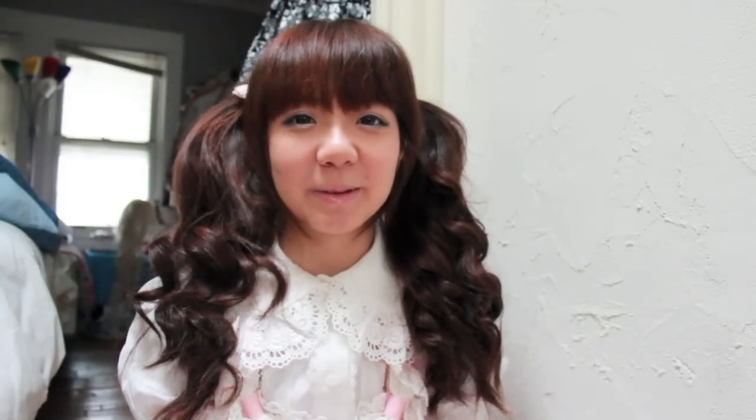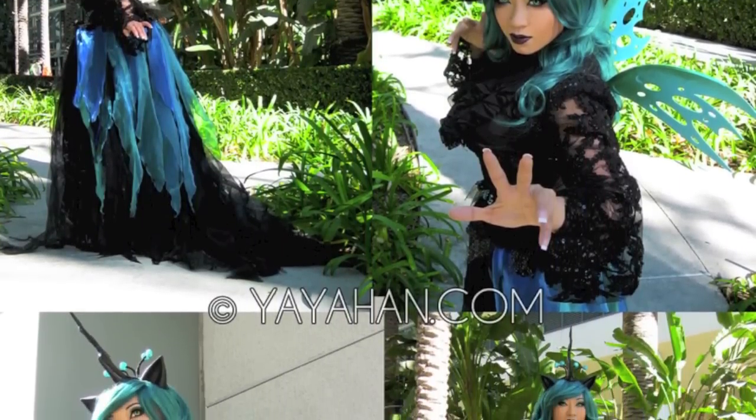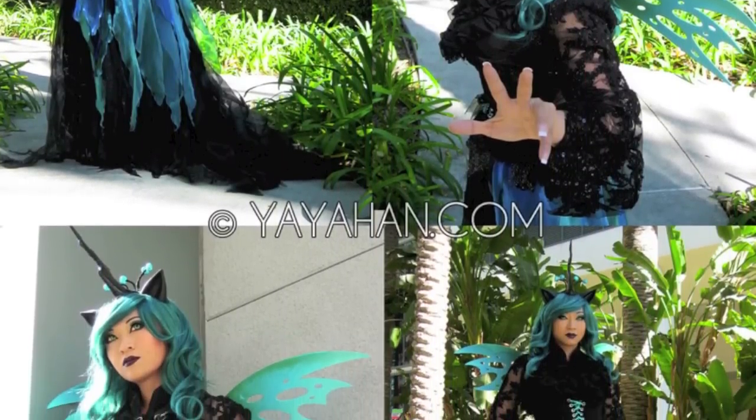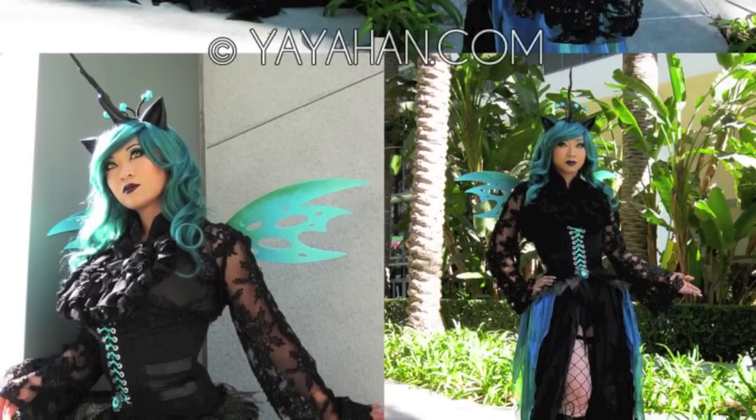I thought it'd be fun to have a cosplay favorite of the month. My favorite cosplay this month is by the lovely Yaya Han — she's like the queen of cosplay. For a recent convention she cosplayed as Queen Chrysalis from My Little Pony. The way she did it was really beautiful and I loved the wig she had — such a beautiful color. That was my favorite cosplay this month because I'm a huge My Little Pony fan. I love love My Little Pony, it's so adorable, and I actually cosplayed as Fluttershy for a couple conventions.